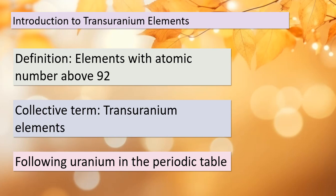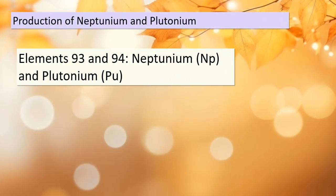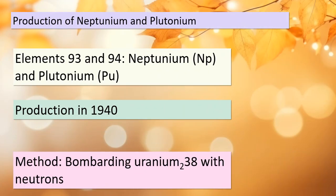In 1940, scientists made a groundbreaking discovery by producing two transuranium elements: Neptunium (Np) and Plutonium. They accomplished this feat by bombarding Uranium-238 with neutrons. Let's take a closer look at the nuclear reactions that led to the creation of these elements.